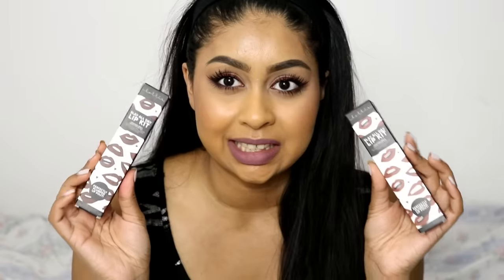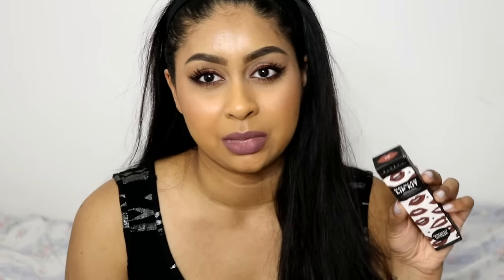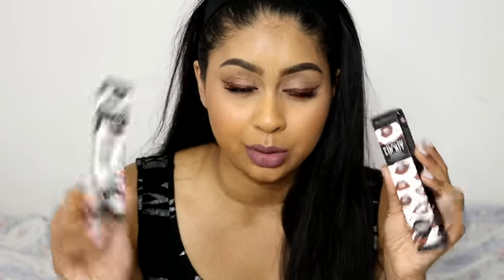Welcome back to my channel. Today I'm doing a quick review on the Lottie London Slay All Day liquid lipsticks. I have the shades Hey Bae, which is like a brownie color, and Hashtag TBT. I'm pretty sure I ordered Fleek but they sent me Hashtag TBT. I wanted to talk about the longevity, the formula, and the price as well.